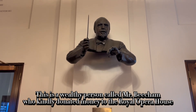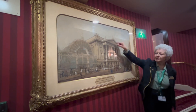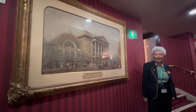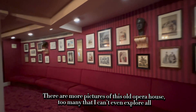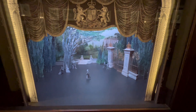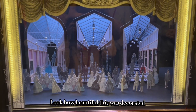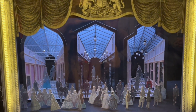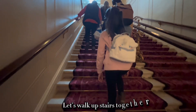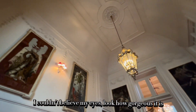Marilyn explained the history of the old Covent Garden. There are more pictures of this old opera house — too many that I can't even explore all. Look how beautiful this was decorated. Let's walk upstairs together. I couldn't believe my eyes — look how gorgeous it is.